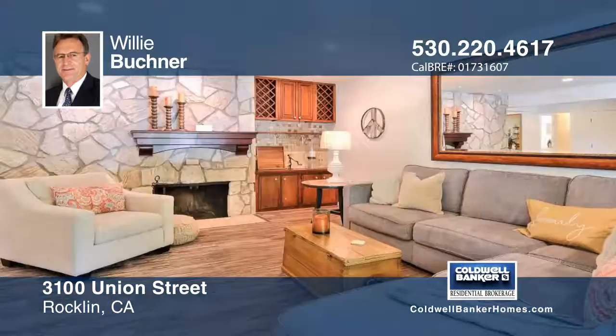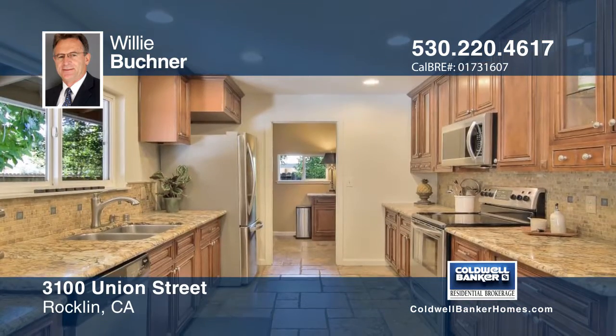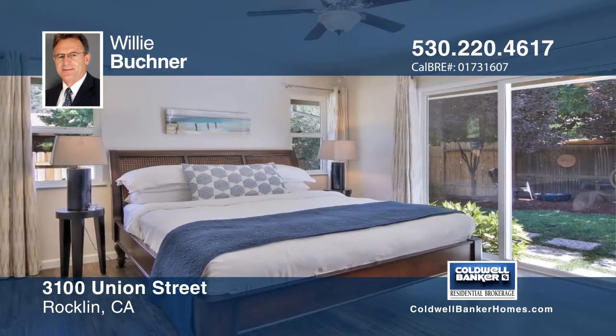This charming California ranch-style home with four bedrooms and two baths is beautifully updated. Situated on a large corner lot, this property offers a spacious backyard with loads of outdoor living and entertainment space.